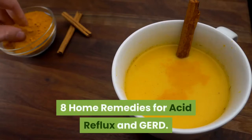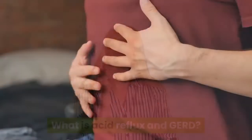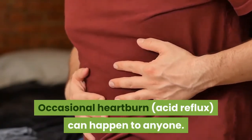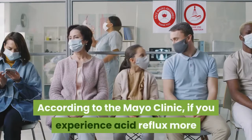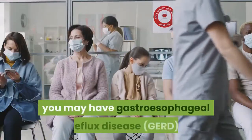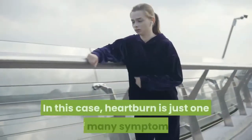8 Home Remedies for Acid Reflux and GERD. What is Acid Reflux and GERD? Occasional heartburn and acid reflux can happen to anyone. According to the Mayo Clinic, if you experience acid reflux more than twice a week, you may have gastroesophageal reflux disease (GERD).